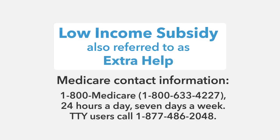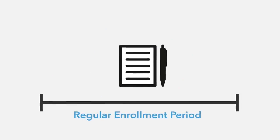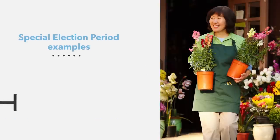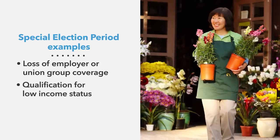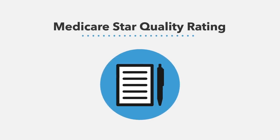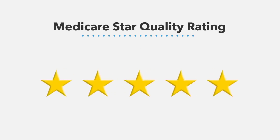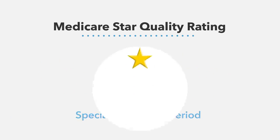You may qualify for a Continuous Enrollment Period if you are eligible for Low Income Subsidy, also referred to as Extra Help. To see if you qualify, call 1-800-MEDICARE. There are also Special Election Periods based on individual beneficiary qualifications that allow you to change plans or enroll in a new Medicare Advantage plan outside of the regular enrollment periods. Examples include loss of employer or union group coverage, qualification for low income status, and relocation. If you enroll in a Medicare health plan that has received a 5-star quality rating, you'll also have the freedom to sign up outside of the regular enrollment periods during the Special Enrollment Period designated for 5-star rated plans.